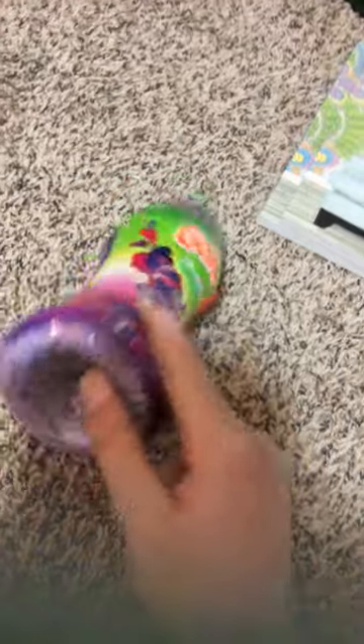We also got some more Gain scent boosters. This is Moonlight Breeze for $3.49. They had tons of different scents at Ollie's - this is purple and this one is blue. We picked up these two to kind of go with our Game pods.